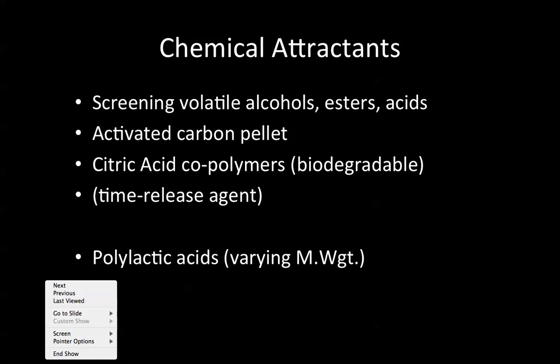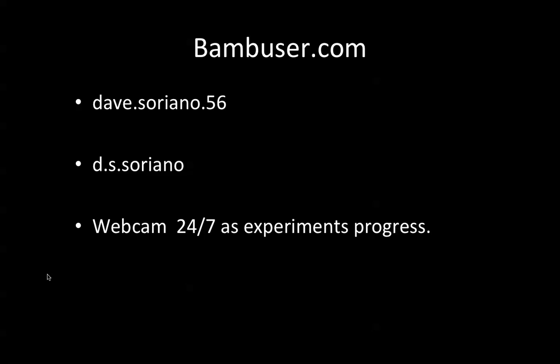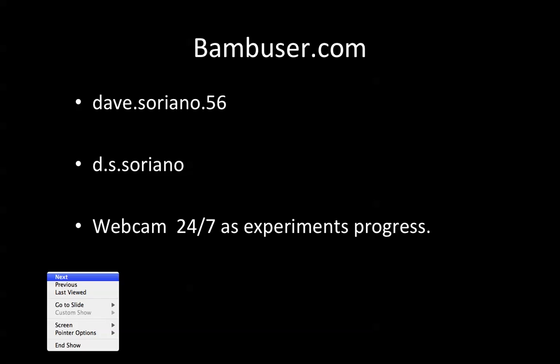You can follow our work via webcam. We're using bamboozier.com and strongly recommend it. You can find my two sites — dave.soriano.56 and d.s.soriano — and see our two webcam experimental setups. You can watch our work as it's going on and make up your own mind which chemicals you think are attractants or not.